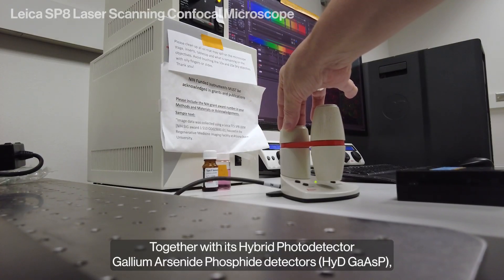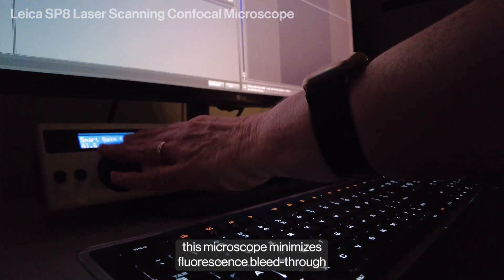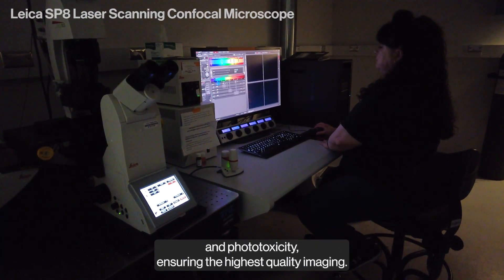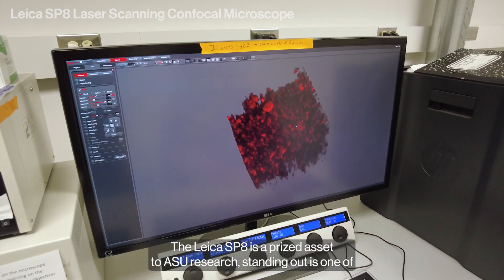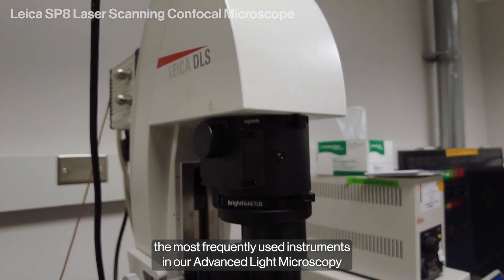Together with its hybrid photodetector gallium arsenide phosphide detectors, this microscope minimizes fluorescence bleed-through and phototoxicity, ensuring the highest quality imaging. The Leica SP8 is a prized asset to ASU research, standing out as one of the most frequently used instruments in our advanced light microscopy core.